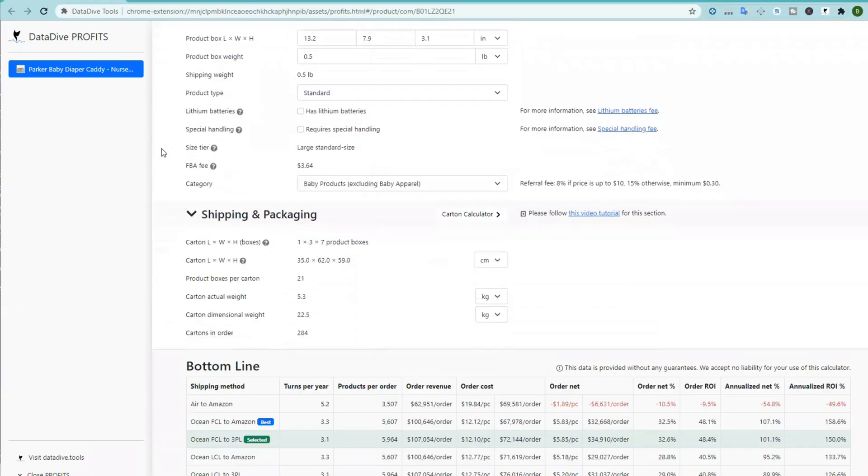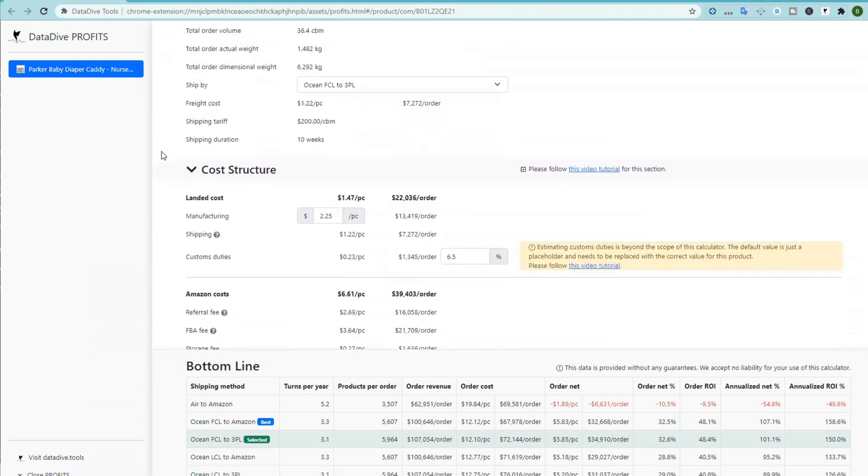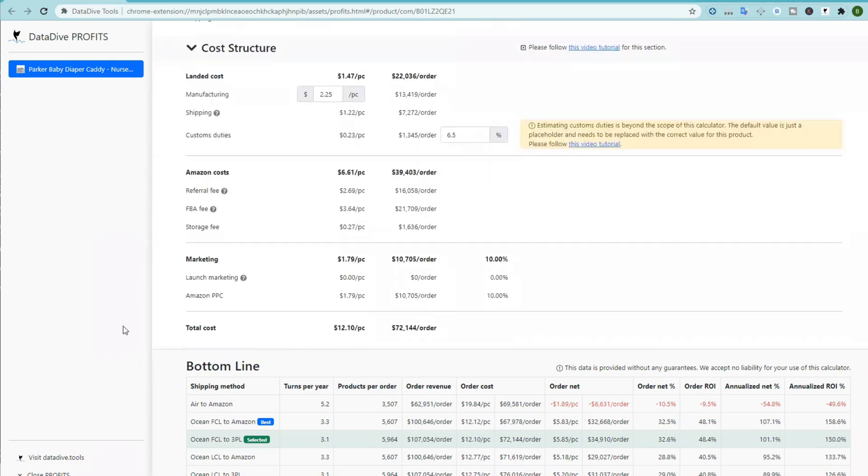We found that there was no good solution to calculate the actual profitability of a given product. When we were doing product research we would often find a product that looked good based on the cost at the factory, but once we actually took into account all of the other costs associated with landing a product into Amazon's warehouse, it ended up not being a good product. A lot of sellers fall into this trap of thinking that they're going to make a lot of money and then don't.